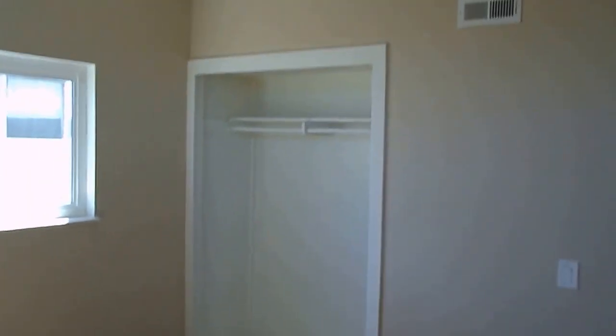Off to this side here you have linen closet space. And you have bedroom number two — again, nice window with extra light. New windows throughout. There's some touch-up paint work, and closet doors still need to go in.